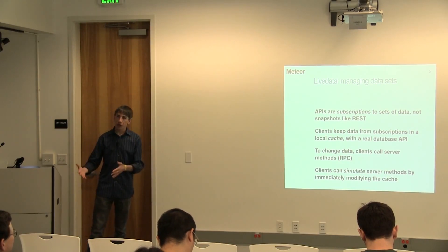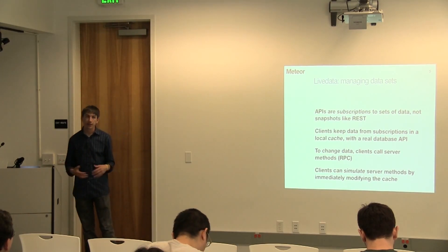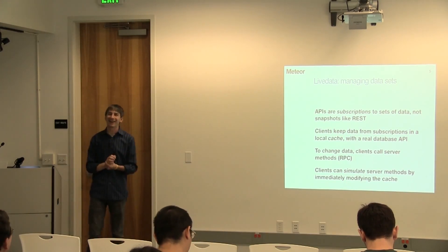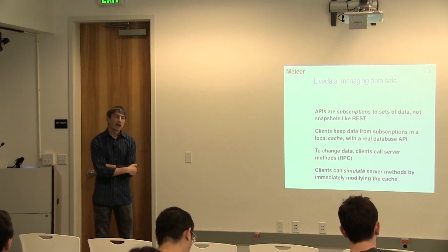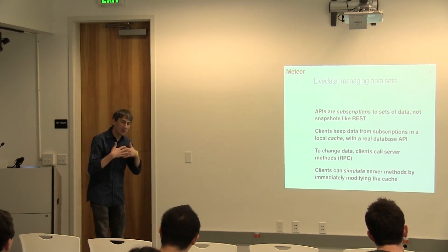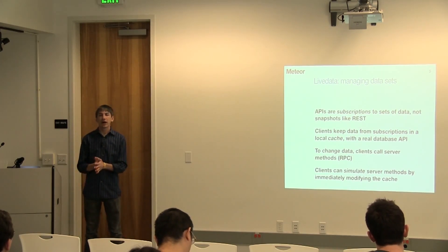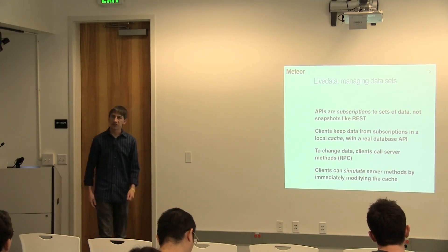And then as the server finally shows up with the real data — which will often be exactly the same — to the degree that they're different, the client will replace whatever it guessed with what the server ultimately did. The question is about stale data in the cache. The way we think of this is the cache is never stale — it might be out of date a little bit, but when you subscribe, the server is responsible for keeping your cache up to date. Any data in your cache was delivered by a server who is continuing to deliver updates as they occur.